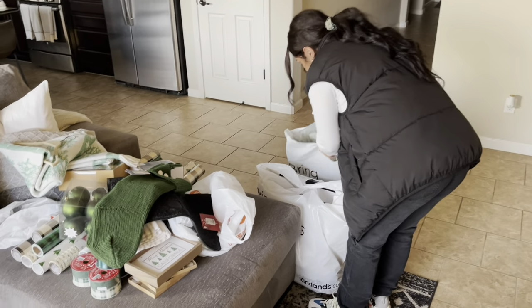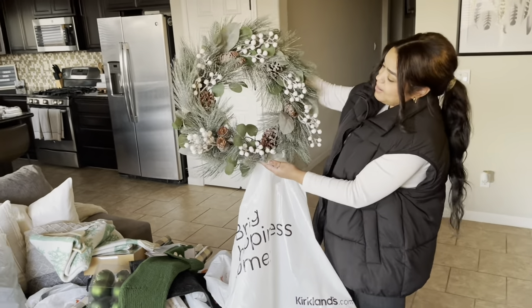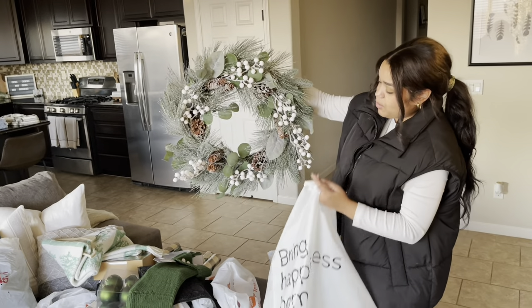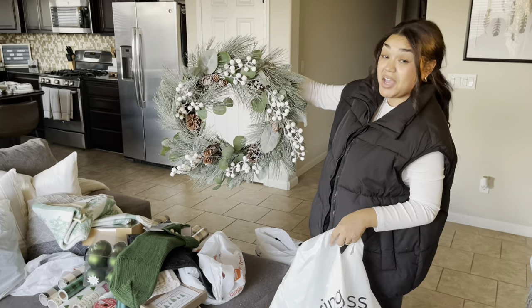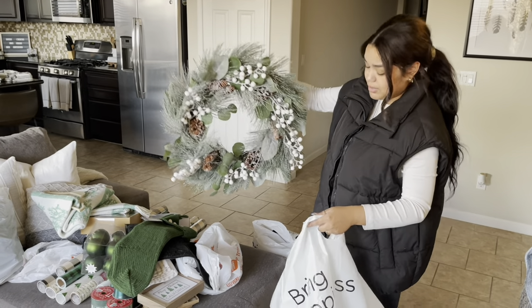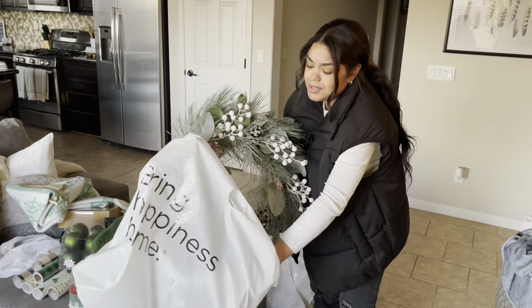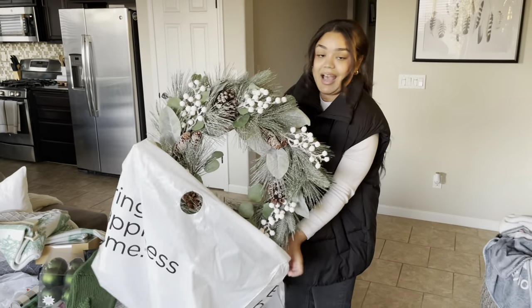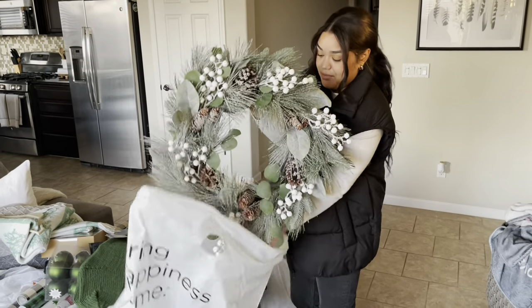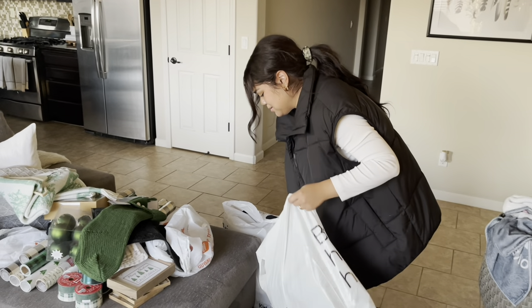You guys saw this wreath — I got this beautiful wreath that I'm obsessed with. The one I currently have has red bulbs on it and that's just not my vibe, so this is really cute. I might still use it though — it's so cute that I low-key don't want to put it on my front door because I will never see it. I don't come in through my front door. It smells good.